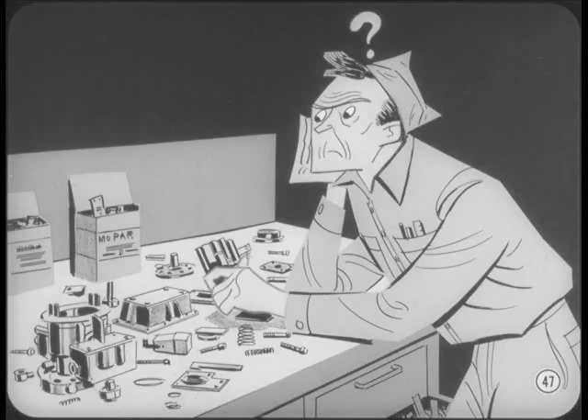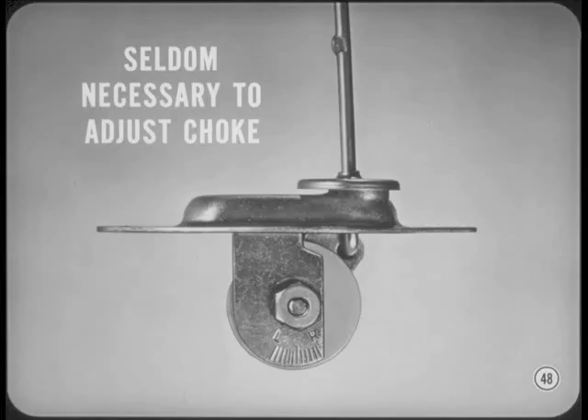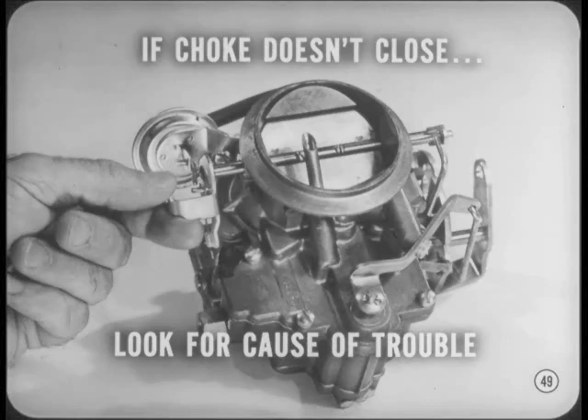The choke doesn't get out of adjustment or cause trouble half as often as some people think it does. It's seldom necessary or desirable to adjust the choke unless someone else has already misadjusted it. Instead of pulling the choke out of its well at the slightest provocation, make sure the choke can be fully closed manually. Simply open the throttle to release the fast idle cam and the choke linkage, and use light pressure to close the choke valve. If it doesn't close easily and fully, then it's time to look for the cause of the choke trouble.